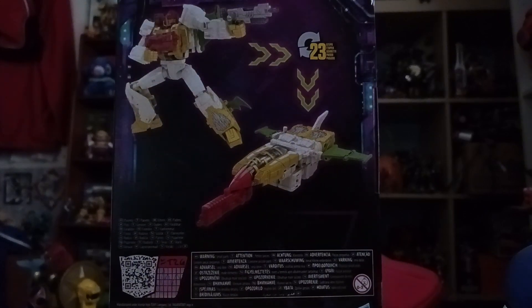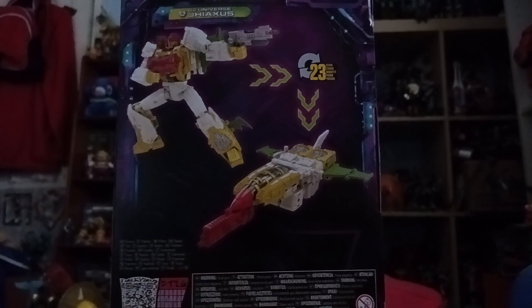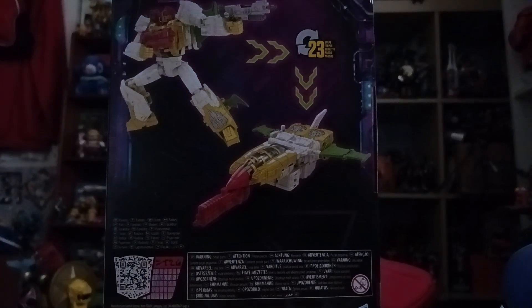On the back there is no write-up, there is no bio. It says 23-step transformation and shows both robot and vehicle mode. There's a little text about the character, and it's made by Hasbro from 2022.